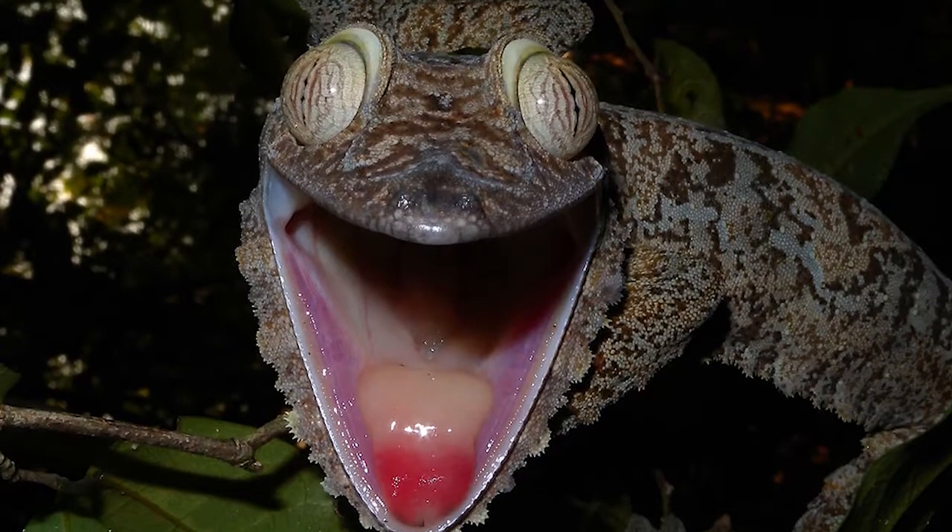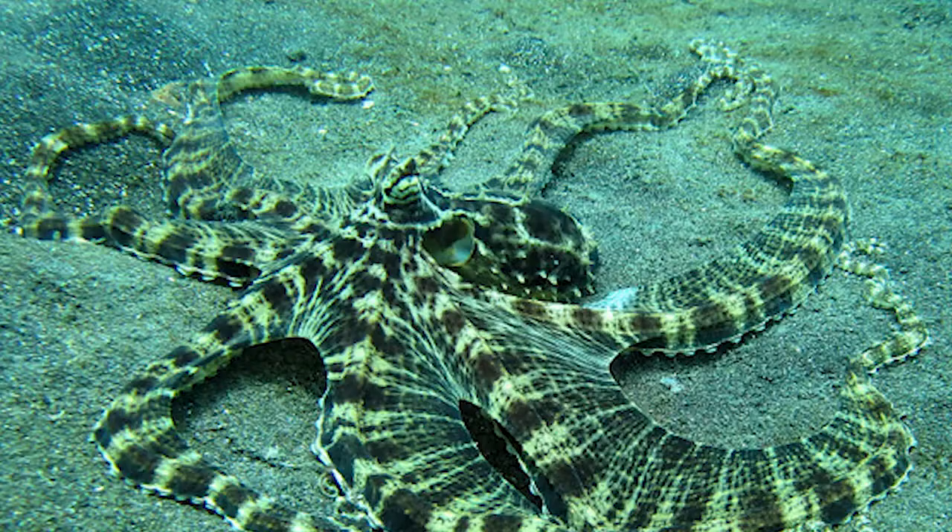In no particular order, here are some of the best camouflaged animals in the world!